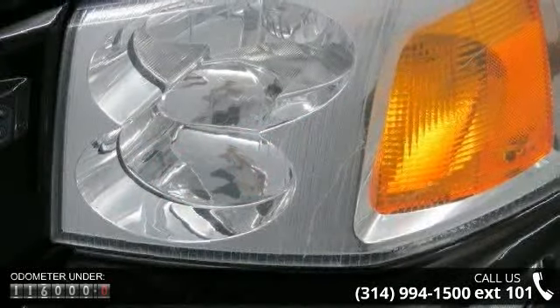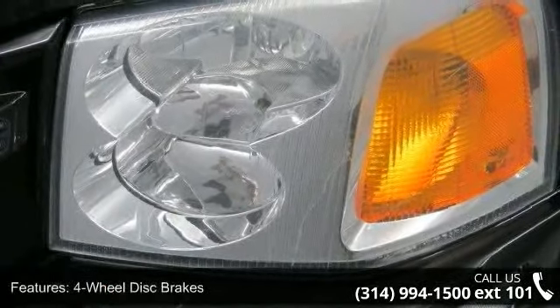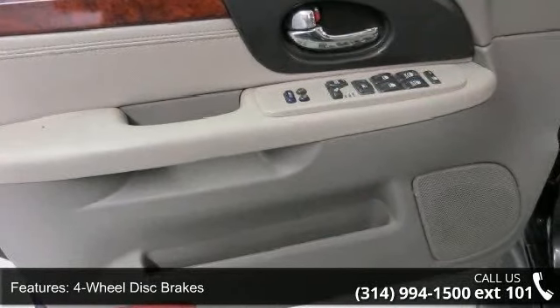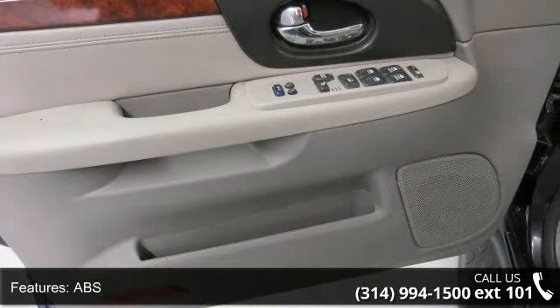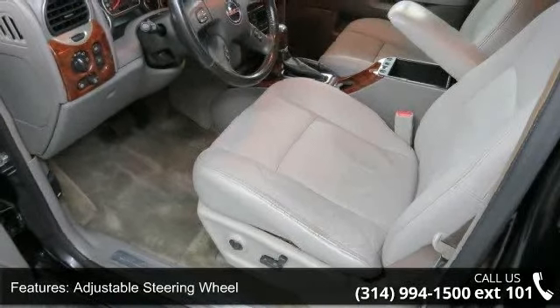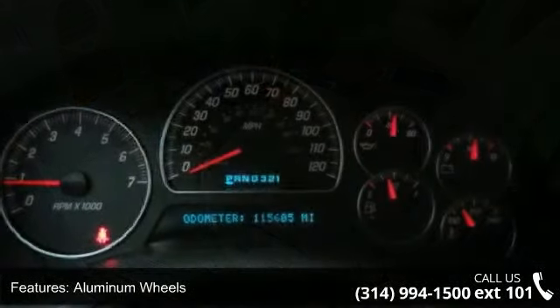Enjoy these notable features: four-wheel disc brakes, ABS, adjustable steering wheel, aluminum wheels, automatic headlights, bucket seats, cargo shade, child safety locks, and climate control. This car won't be available much longer.